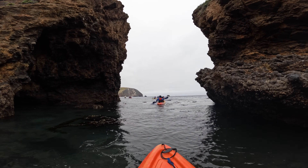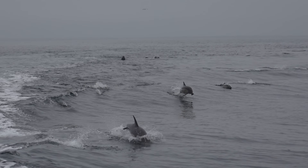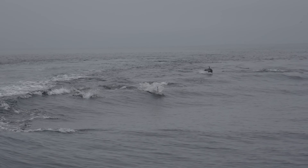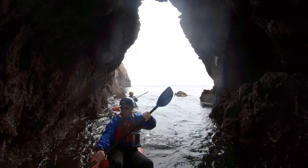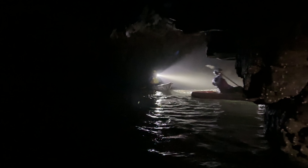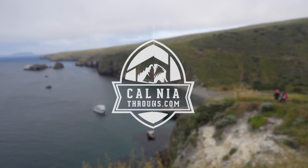Did you know that only an hour off the coast of California you can actually kayak through sea caves? This is something I've been wanting to do for a long time, so when Channel Islands Adventure Company invited me and a friend to come out and experience it, I jumped at the chance. We spent one full day on the island and I wanted to share the entire itinerary in case you wanted to do it as well. Here's all the information on this amazing adventure you can have in California's Channel Islands.